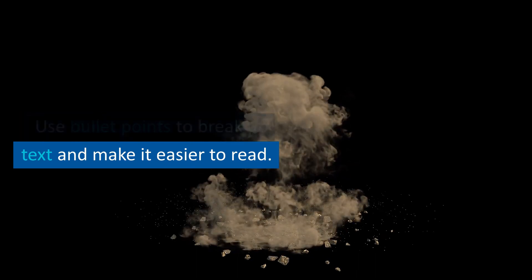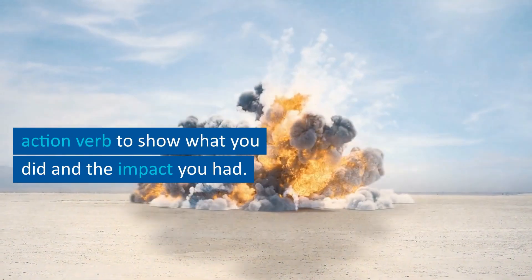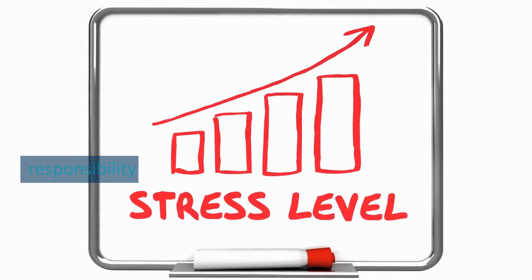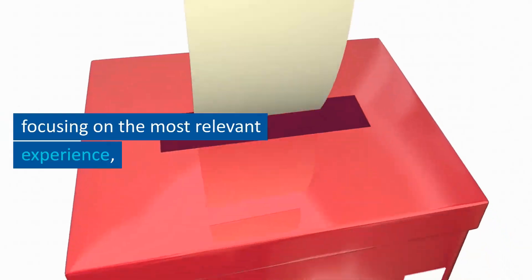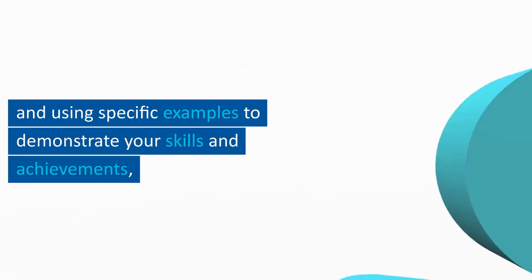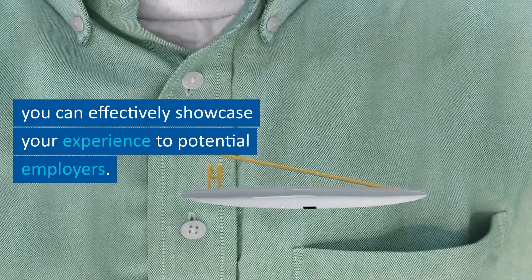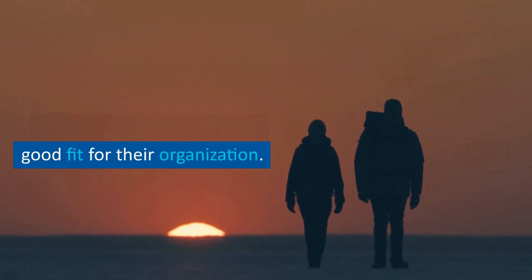Tip 4.5: use action verbs. Start each bullet point with an action verb to show what you did and the impact you had. This helps potential employers understand your level of responsibility and contribution. By listing your work experience in reverse chronological order, focusing on the most relevant experience, and using specific examples, you can effectively showcase your experience and show how you could be a good fit.